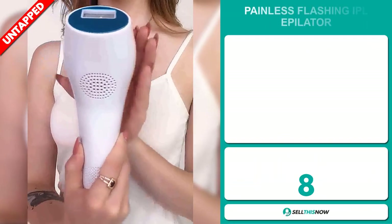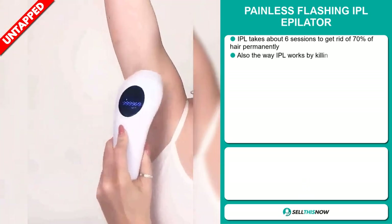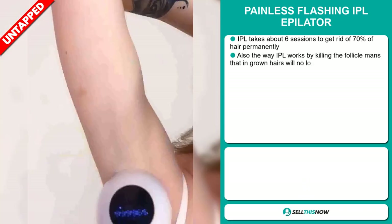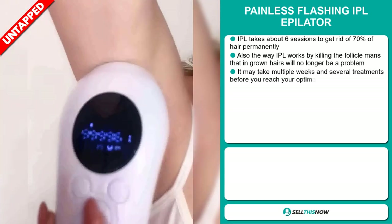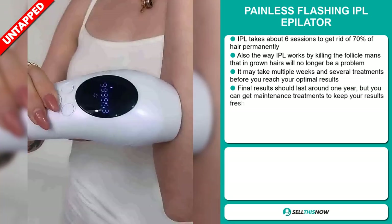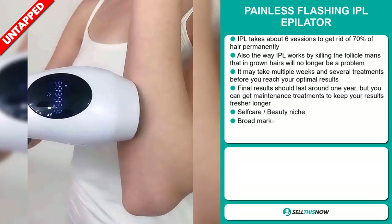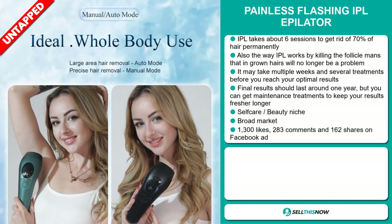Our next product is the Painless Flashing IPL Epilator. IPL takes about six sessions to get rid of 70% of hair permanently. The way that IPL works by killing the follicle means that ingrown hairs will no longer be a problem. It may take multiple weeks and several treatments before you reach your optimal results, and final results should last around one year.